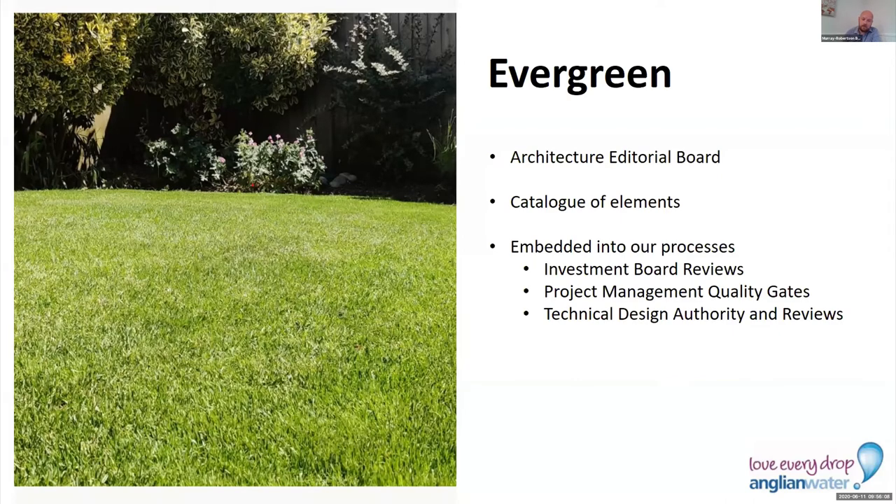We also have a catalogue of elements for every element type — whether that's application, application service, or business process. We record information about that: where do we source the information from, how and when are we going to refresh it, who's responsible, who's the owner, and where certain information may be mastered in BiZZdesign. Most of it's going to come from the original sources. All of that's kept in this catalogue, which helps us build the roadmap of when we need to refresh data.